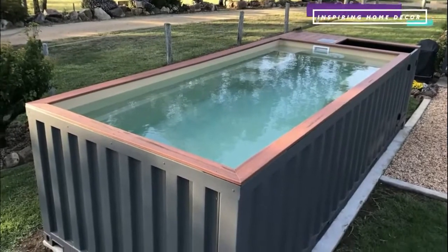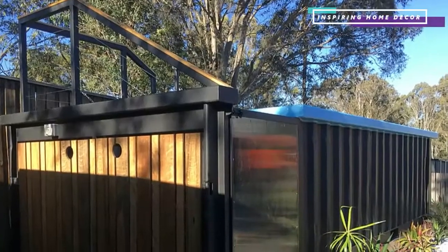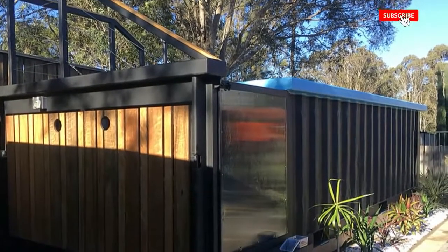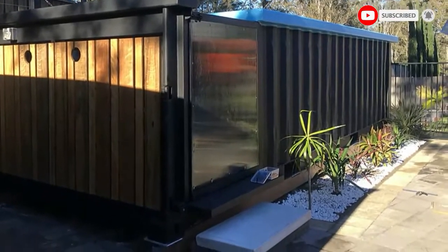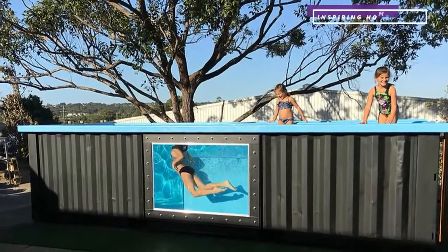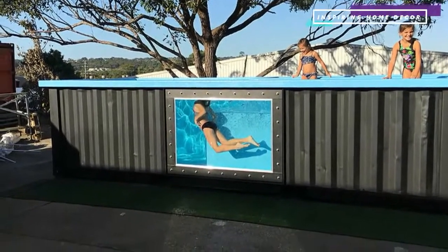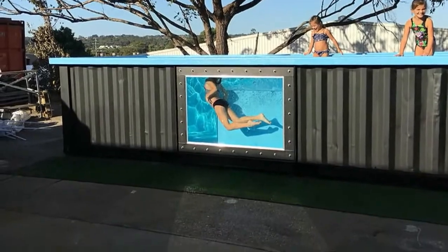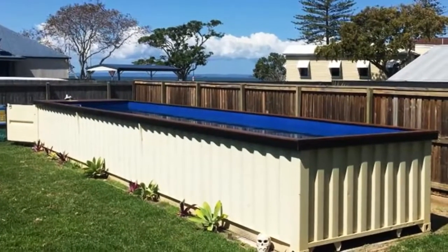The best way to get your own swimming pool upcycled from a shipping container is to contact a reputable shipping container depot. They will have an expert team on hand who can advise you of the best type of container you will need and will be able to give you any information that you might need. A good shipping container company will also likely be able to make any modifications for you with their in-house team or through their trusted contacts.